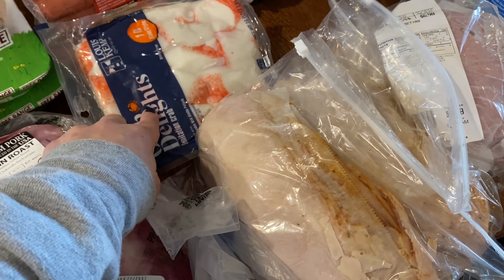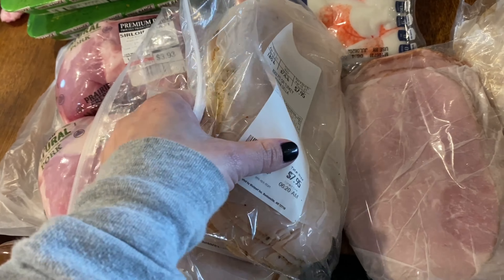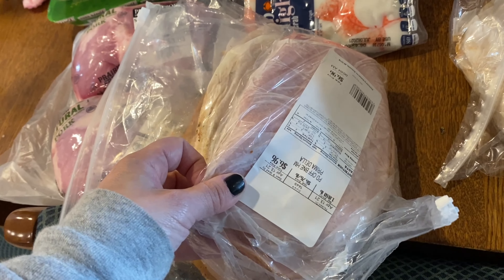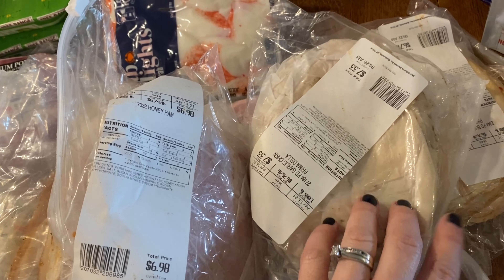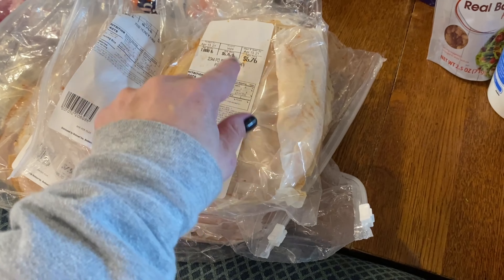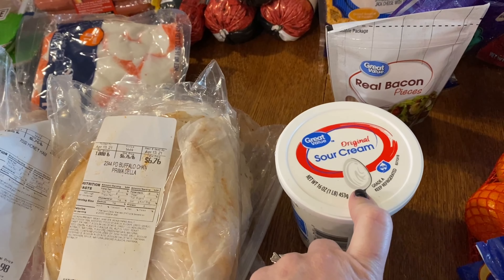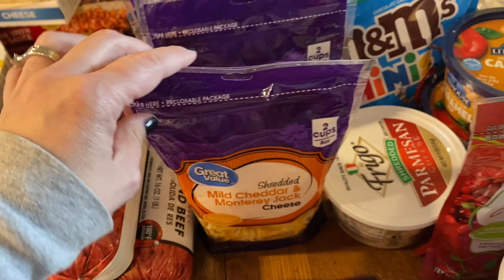I have crab legs — we fry them up or put them in salad. For sandwich meats I got oven roasted turkey, Prima Della turkey, honey ham off the bone, garlic chicken, and buffalo chicken. I bought the buffalo chicken recently and three of my kids really liked it so they've been asking for it again.